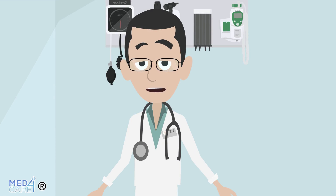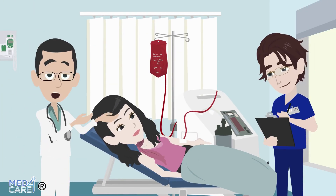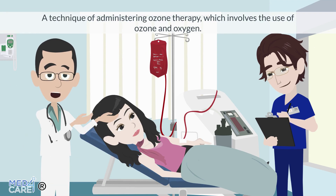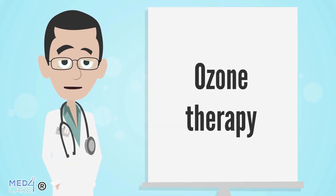What do we mean when we talk about Big Auto Blood Transfusion? The Big Auto Blood Transfusion is a technique of administering ozone therapy, which involves the use of ozone and oxygen. Let's see together, step by step, what are the basic principles of this practice.